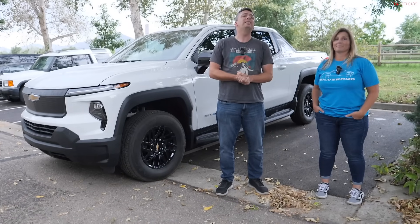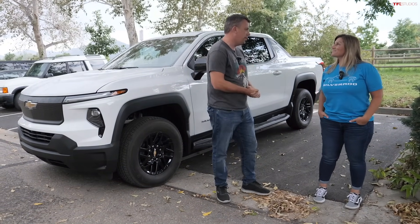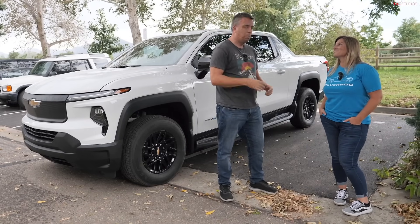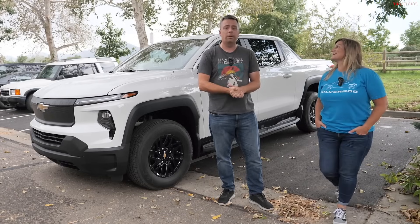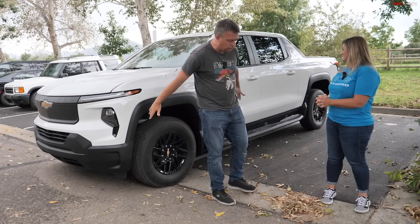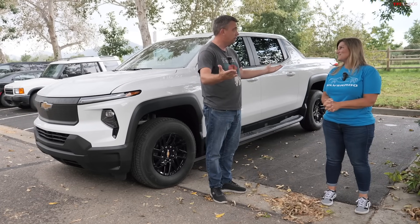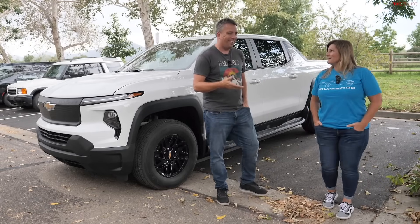Welcome to another special episode of TFL Talkin' Trucks podcast. We're here at our headquarters in Boulder, Colorado with Nicole Kratz, the chief engineer behind the Silverado EV electric truck.